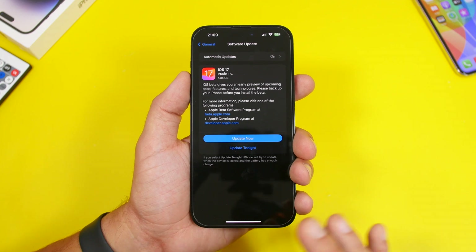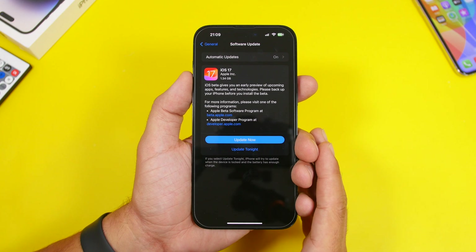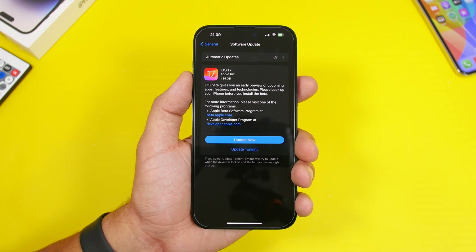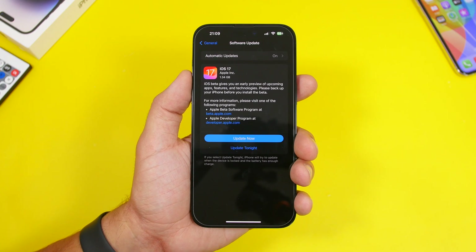If you know a few things about iOS 17, you probably know that this update won't support all the devices that supported iOS 16. Specifically, the iPhone X and the iPhone 8 and 8 Plus are dropped. The oldest device to support iOS 17 will be the iPhone XR and iPhone 11.